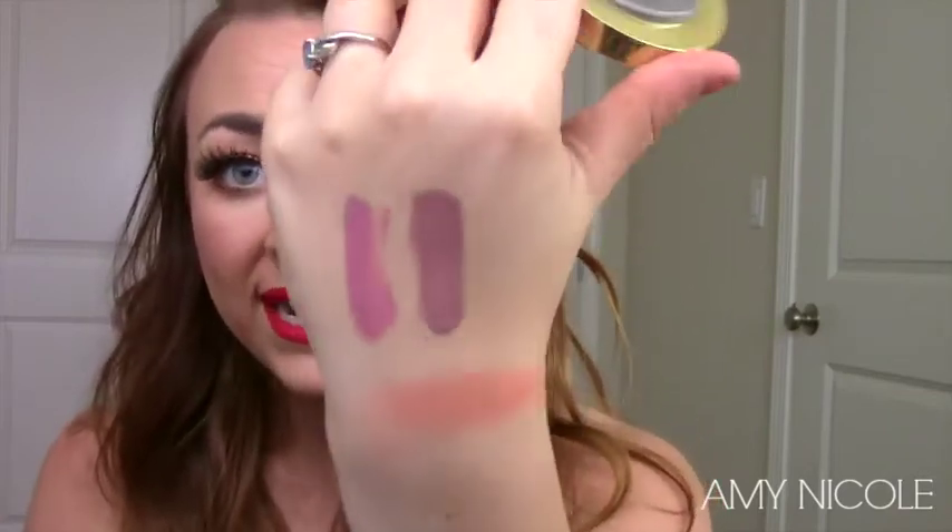Next are two blushes. I gave into the hype and bought Milani Luminoso about two weeks ago and I have absolutely been loving it. I previously bought Berry Amore but Berry Amore is nothing compared to Luminoso. It is so pretty. I love putting on a mauvey taupey blush first and then taking Luminoso and putting it on top — it is gorgeous. I am obsessed.